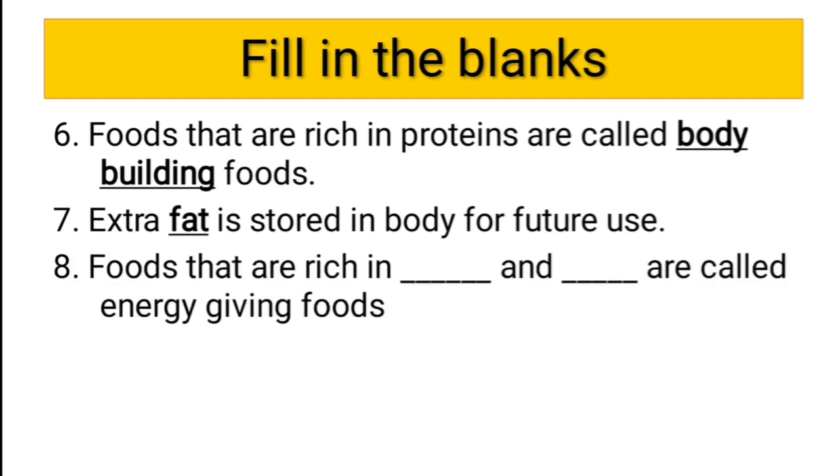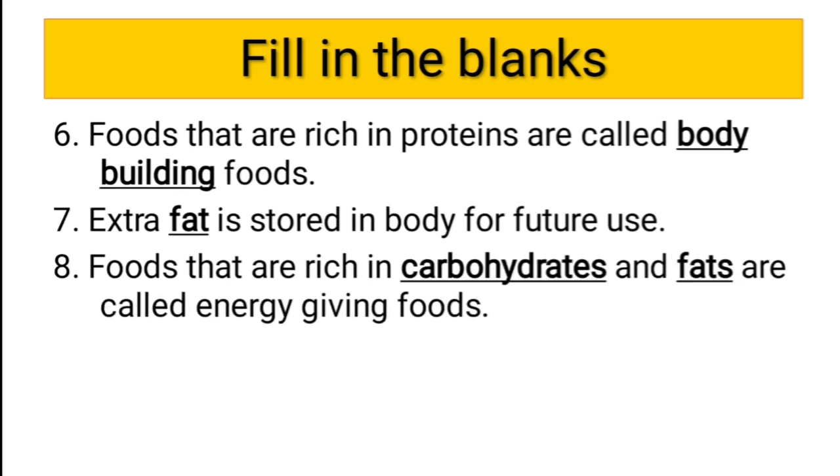Eighth question: food that is rich in dash and dash is called energy-giving food. Do you remember which nutrients give us energy? The answer is carbohydrates and fats — food rich in carbohydrates and fats gives us energy, so they are called energy-giving foods.